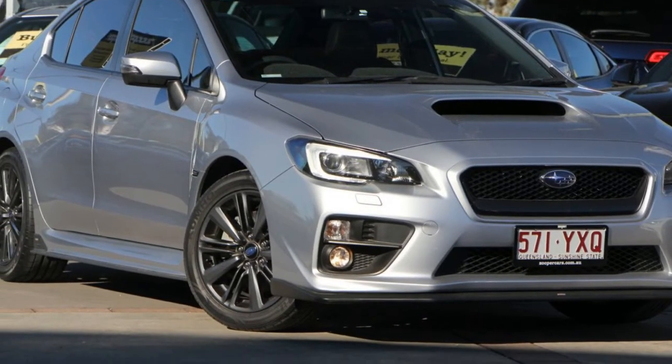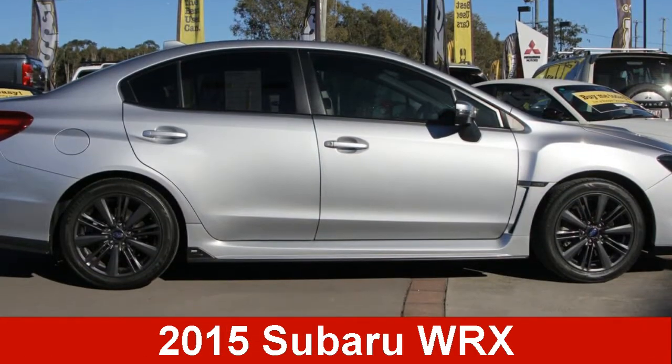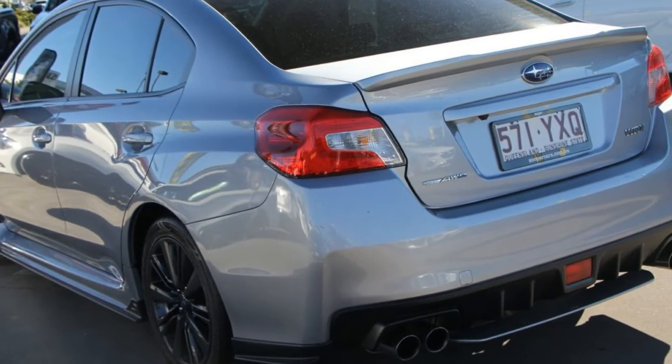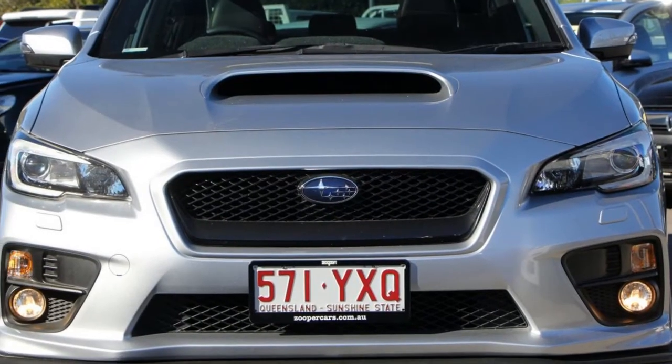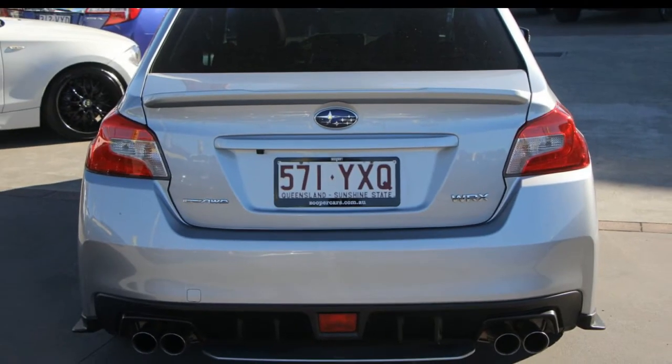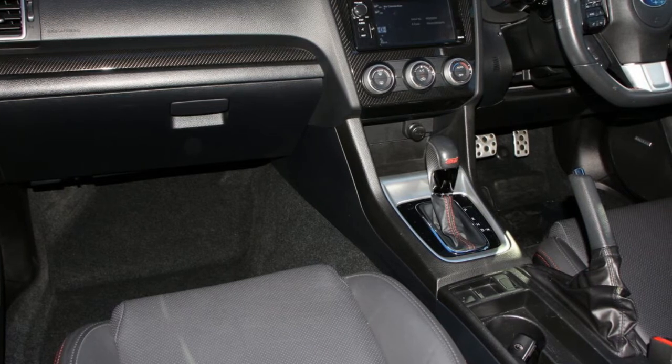Be the envy of your friends in this 2015 Subaru WRX. This WRX has an efficient 2.0-litre engine and a smooth shifting automatic transmission. The attractive silver exterior is complemented by its stylish interior.